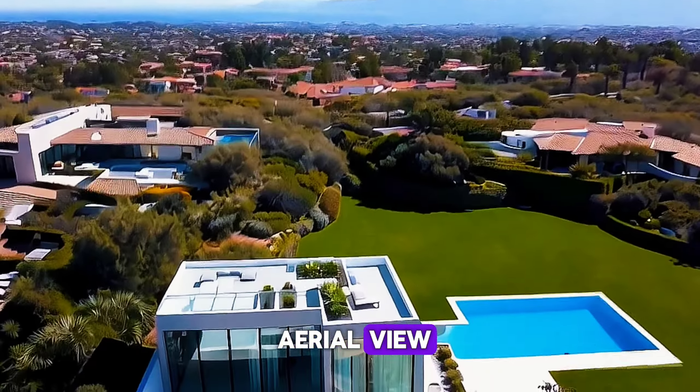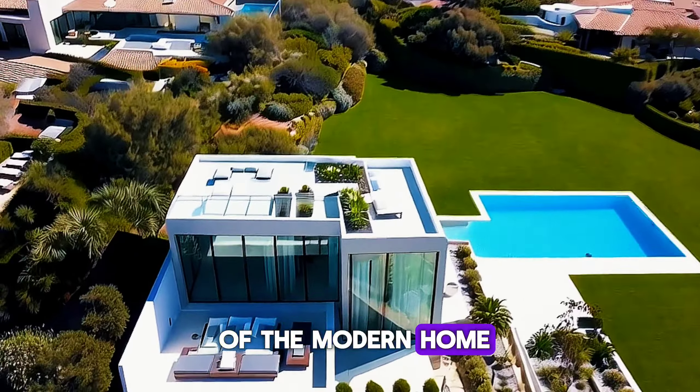Take in the breathtaking aerial view, showing the full beauty of the modern home and its surroundings.